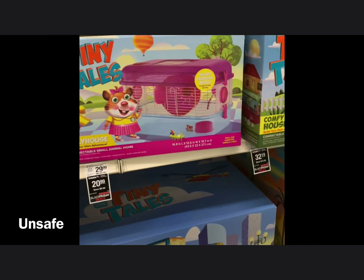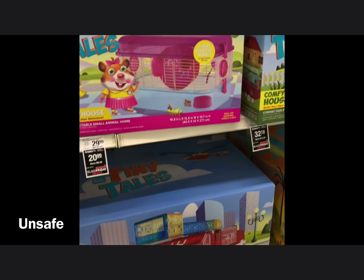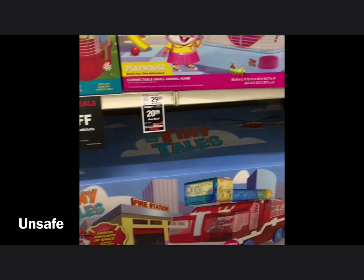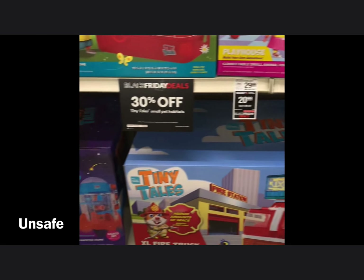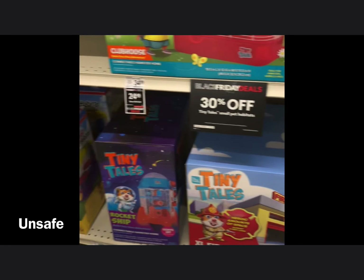This is also marketed towards kids, but hamsters might not be the best pet for kids because they are nocturnal and sleep during the day, so kids could wake them up. Hamsters are also really small and hard to handle — if kids get a little rough there could be a problem. The tube in there is also way too small for a Syrian hamster, especially if their cheek pouches are stuffed, they can easily get stuck.